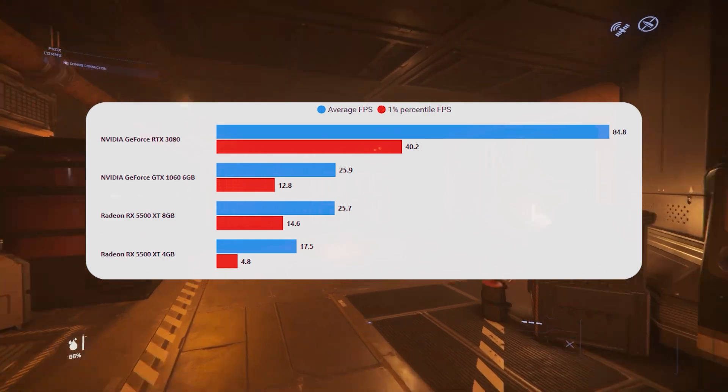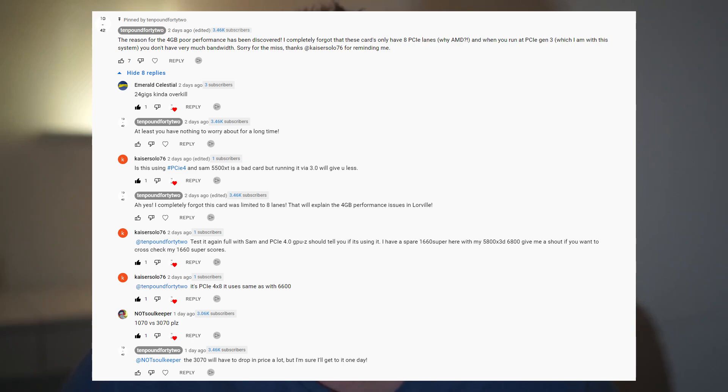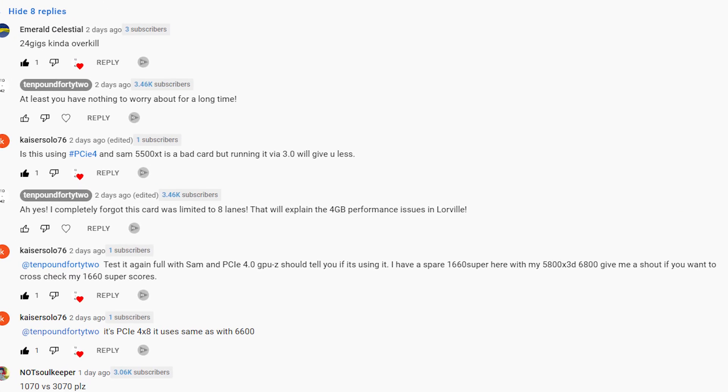This is a video I didn't really plan or want to make, but in the last one — the 5500 XT 4GB vs 8GB — we found that the 4GB card was performing badly. After the video was published, I looked in the comments and some people had very obviously and helpfully reminded me that these cards only have 8 PCIe lanes.